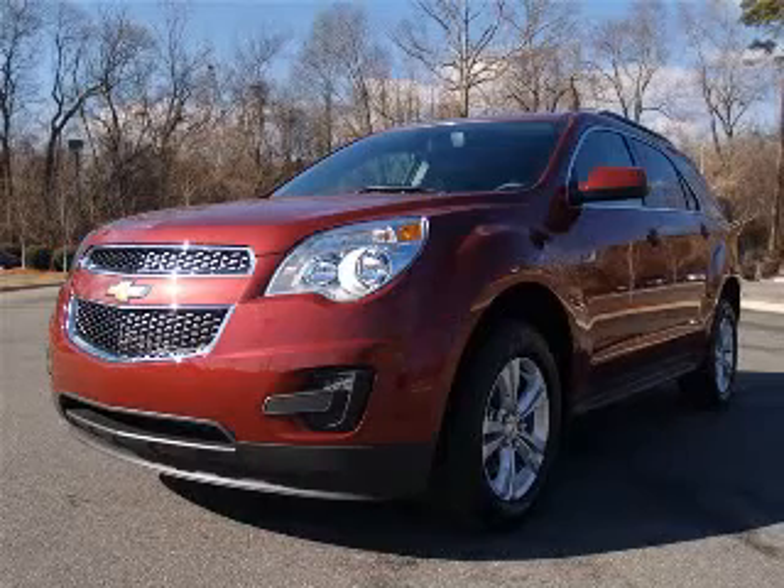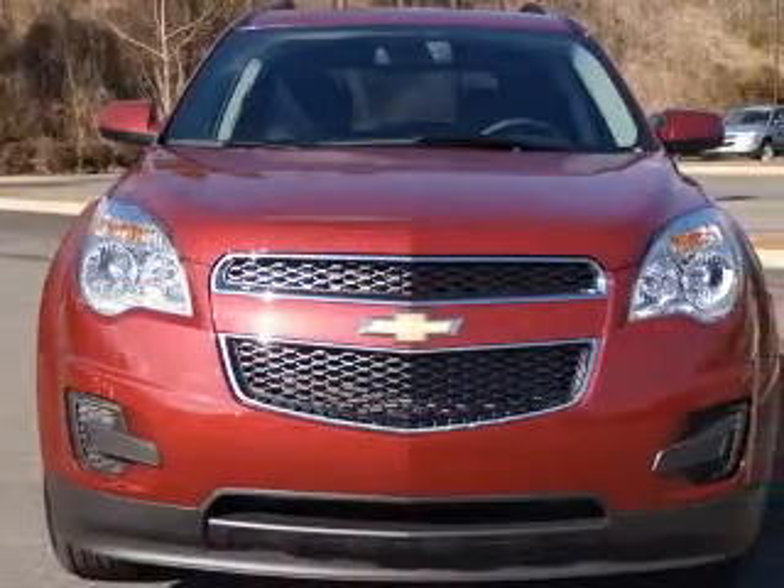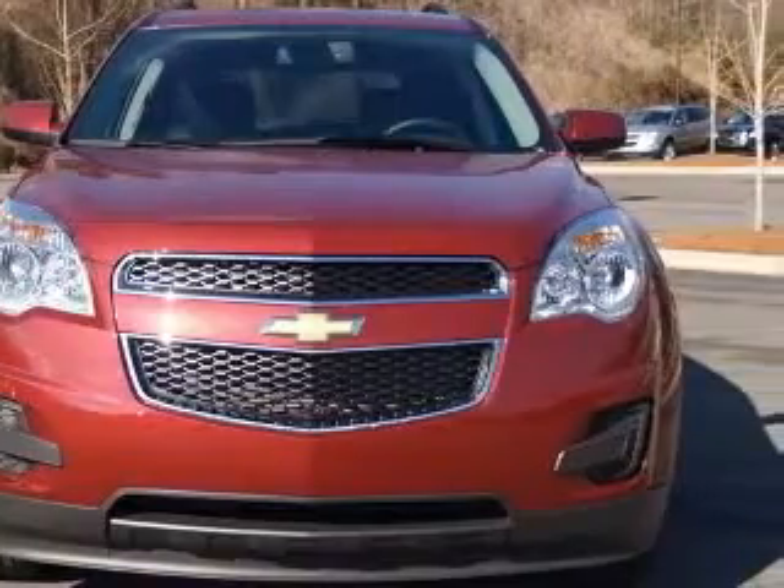We are proud to present this excellent new 2011 Chevrolet Equinox. This Equinox has a four-cylinder engine and an automatic transmission.